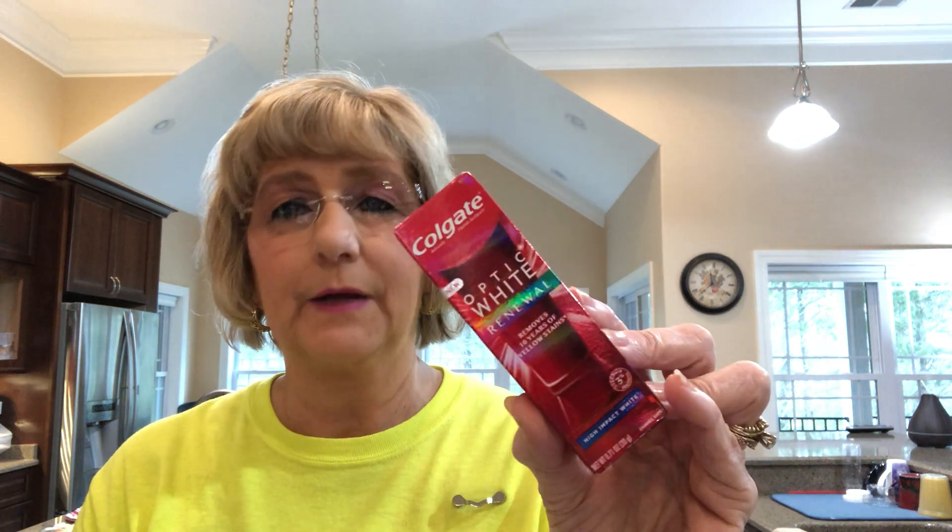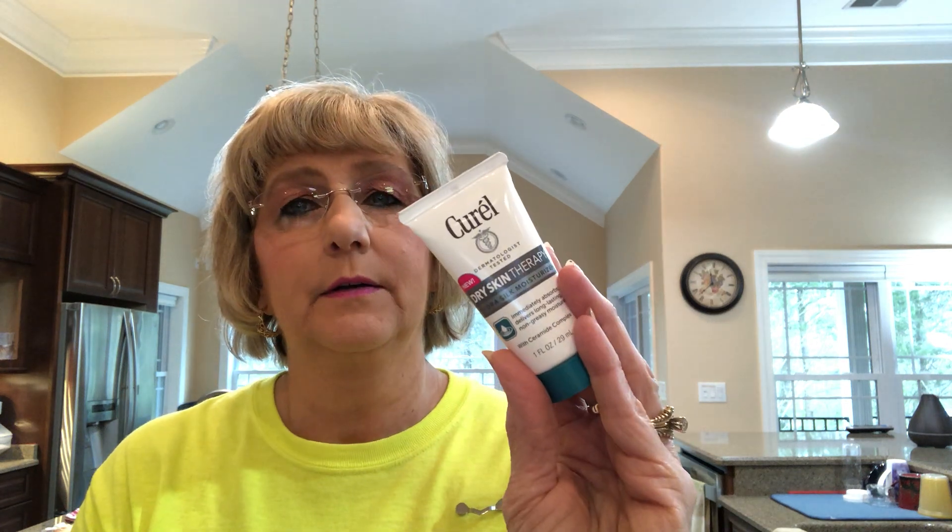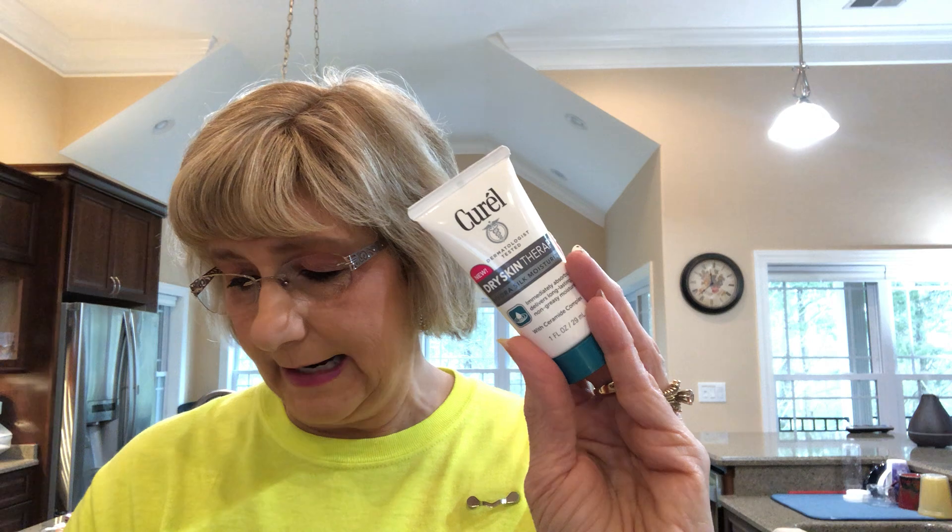I also got this Colgate Optic White Renewal — I like that, I use all the whitening toothpaste. And then the Curel dry skin therapy — I got that too.